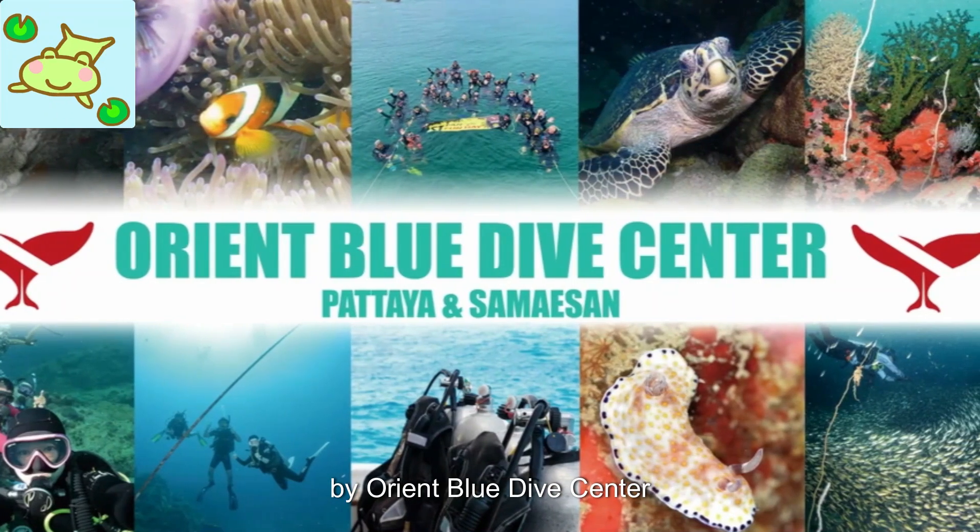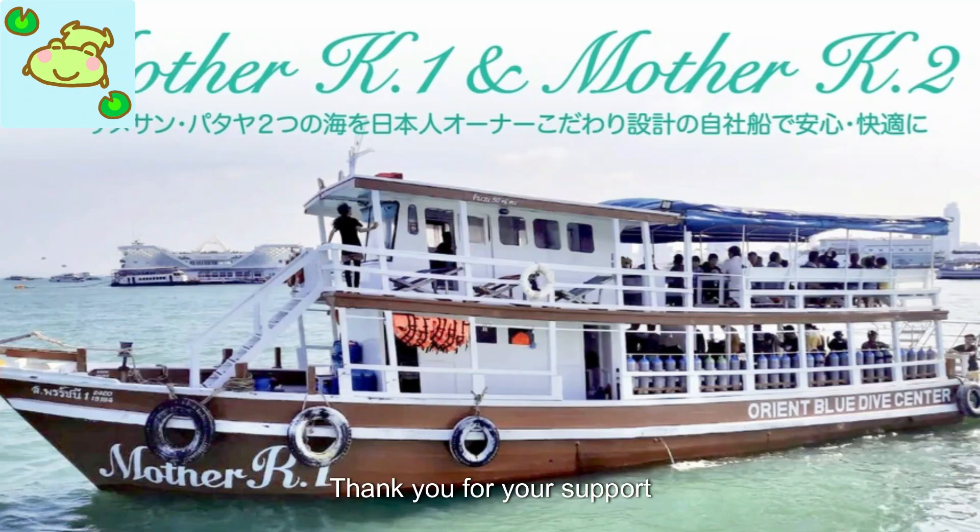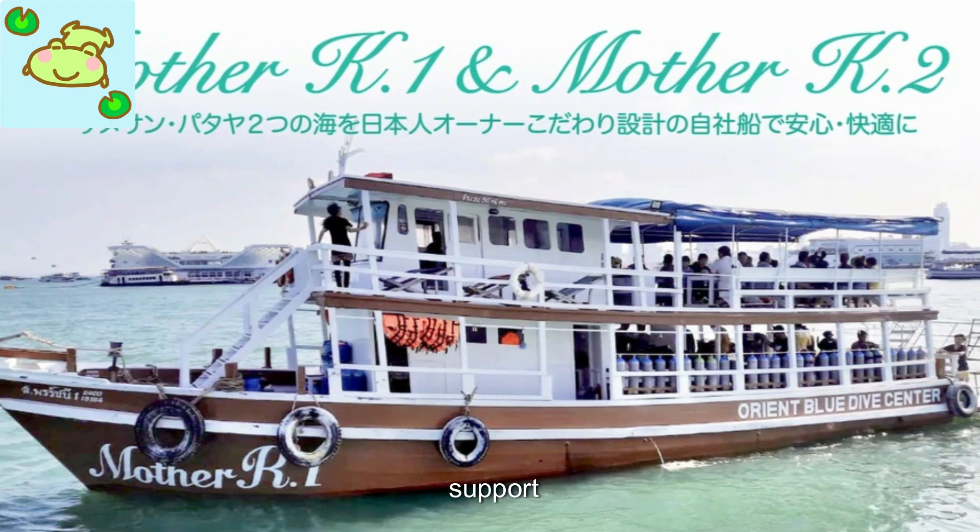This video was brought to you by Orient Blue Dive Center. Thank you for your support, and we look forward to your continued support.